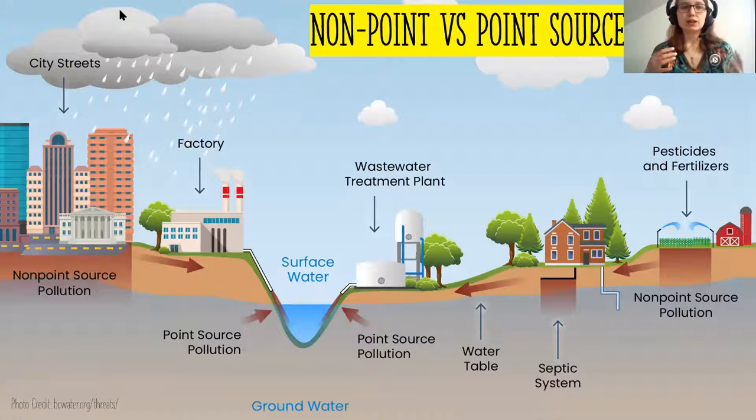Non-point source pollution means you couldn't put your finger on it. If you're standing in a river and see high levels of nitrogen, you couldn't point to exactly where it's coming from. With point source pollution, you could say that pollution is coming from a pipe that originates from a factory. Point source quite literally means you could point to it, whereas non-point pollution originates from all over the place and most people have a role in its generation and transport.